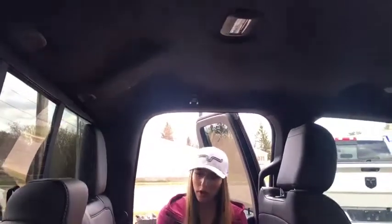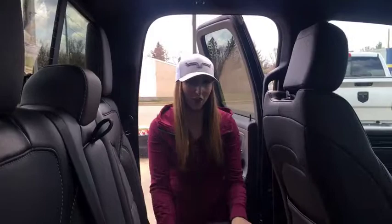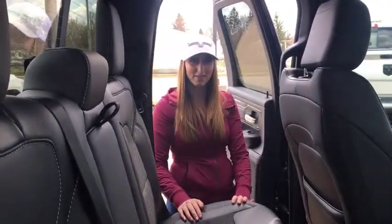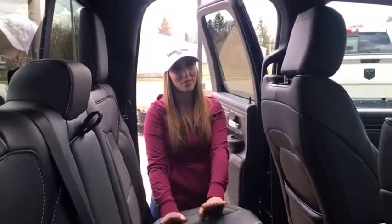Heated back window as well. These trucks pretty much have it all, and of course we do have some of the best prices. If you guys want to come make one of these trucks yours, give us a call at 780-942-3629 or shoot us an email at sales@redwaterdodge.com.